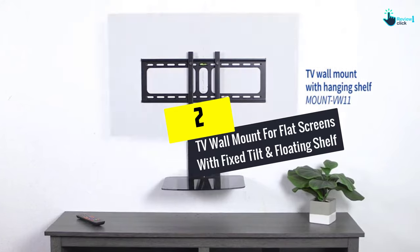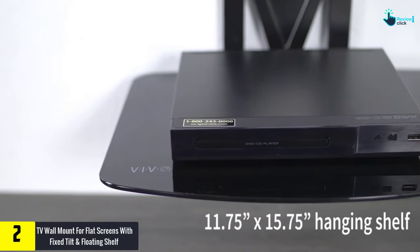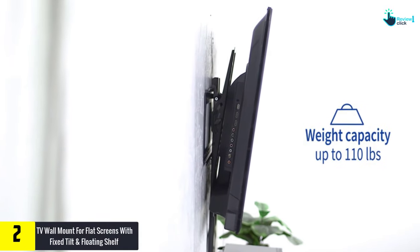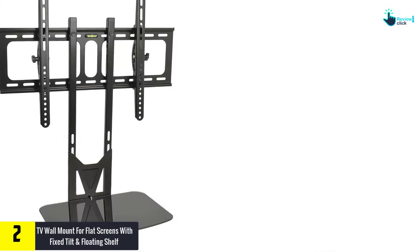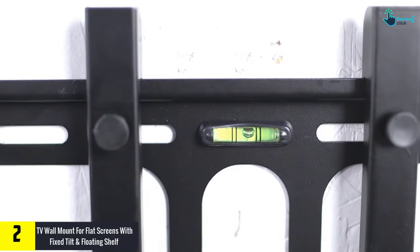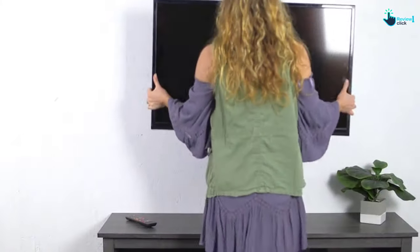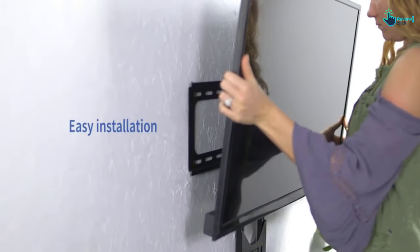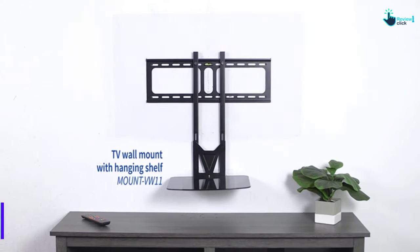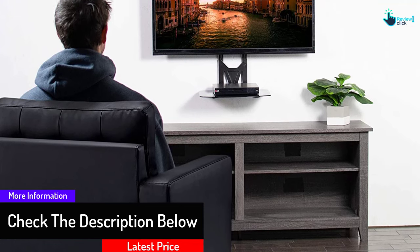At number 2, we have the TV wall mount for flat screens with fixed tilt and floating shelf. If you want a sleek looking TV stand, you are in the right place. This two-in-one VIVO mount's tool-free swivel bracket rotates up to 10 degrees to allow simple adjustment for the best viewing angle. It offers both shelving and mounting service — you can set your screen and at the same time place media components such as a DVD player. The rack is made of tempered glass for maximum strength and stability.